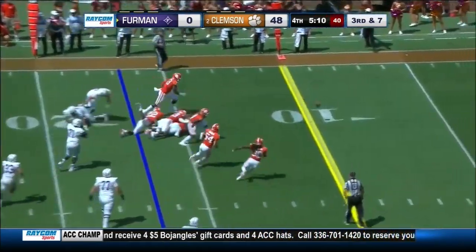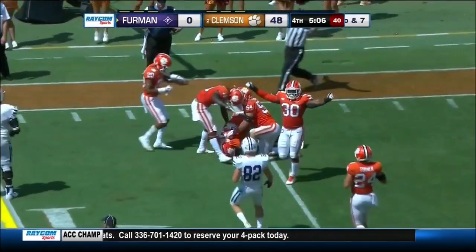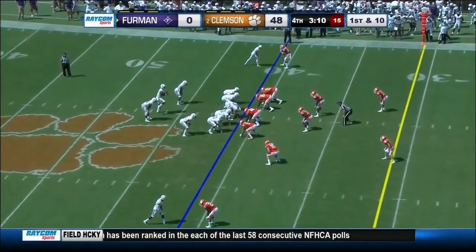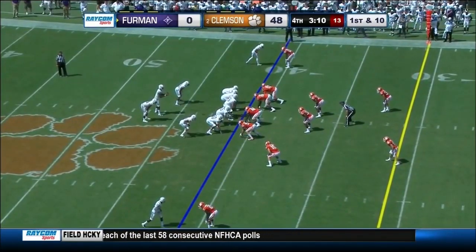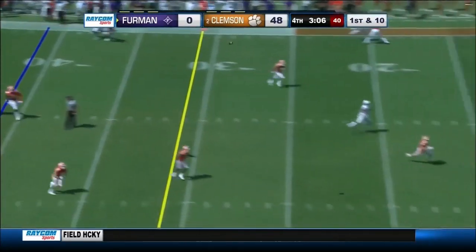Granger — ball pops out inside the 10. The coverage by the Tigers has been excellent all season. They've given up three today to superior competition. The quarterback has just prevented it from being bigger — you're exactly right.